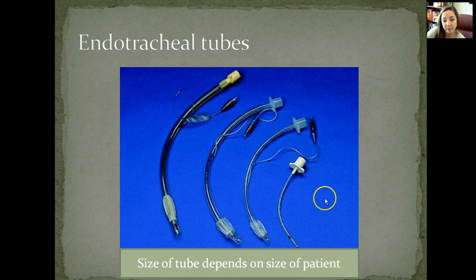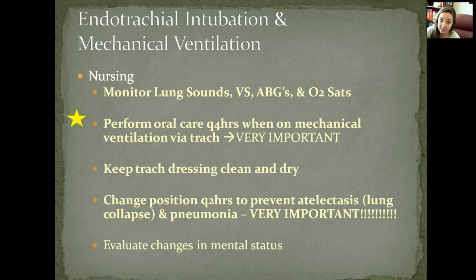Endotracheal tubes come in different sizes — a small pediatric tube and larger sizes for adults. When somebody is intubated or on mechanical ventilation, we monitor lung sounds, vital signs, ABGs, and oxygen saturation. Most importantly, perform oral care every four hours — if they're intubated they're not using their mouths at all, so we must maintain oral integrity. Keep all dressings and tubings clean and dry. Change the patient's position every two hours to help prevent atelectasis, which is where the lungs collapse and can lead to pneumonia.